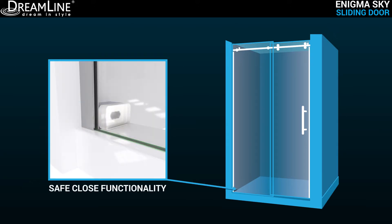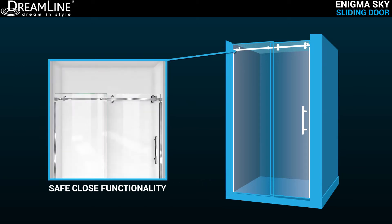Safe close and safe stop elements of the Enigma Sky offer reliable and secure functionality when using the shower, with premium double rollers that glide on a square top bar for smooth, effortless motion.